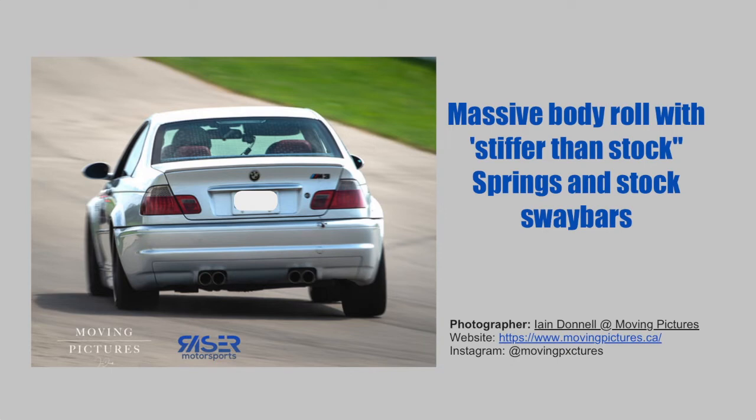A big shout-out to Ian Donnell from movingpictures.ca. He happened to catch this image of my car under high cornering conditions, and you can see all of the weight transfer happening to the outside, but the issue is there's no grip at all on the inside and lots of body roll. This is the biggest issue from a performance point of view, and so to solve this, I'm looking for coilovers.